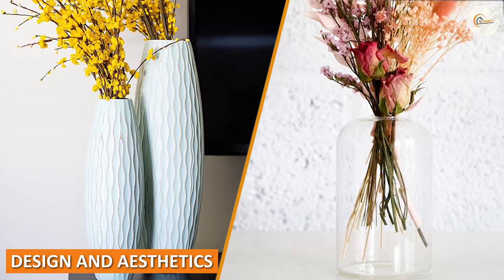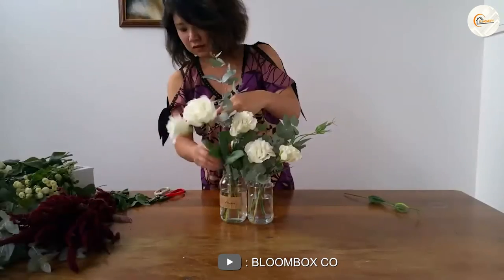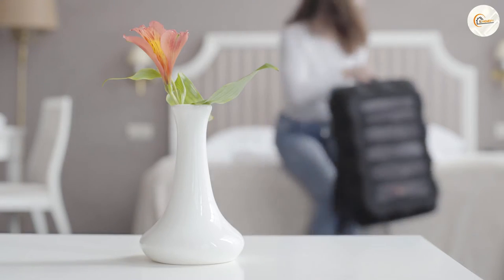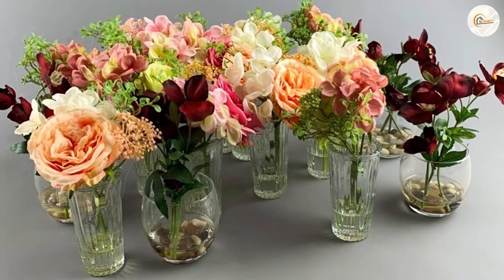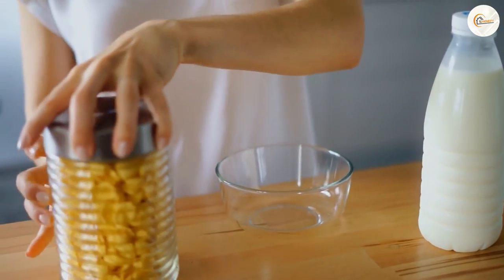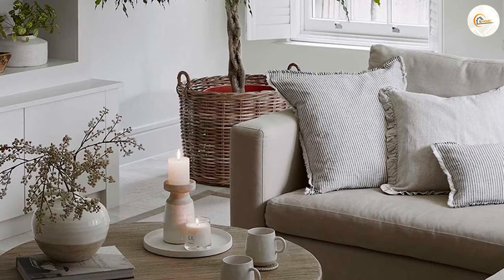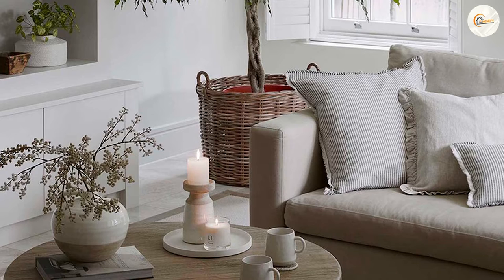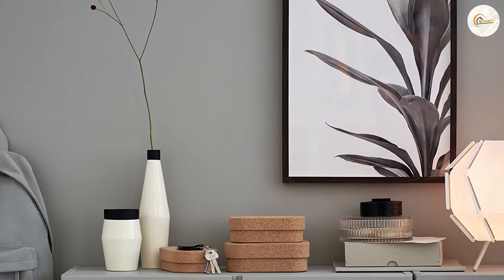Design and aesthetics. When it comes to design and aesthetics, jars and vases are quite different. Jars are usually utilitarian and functional, while vases are more decorative and ornamental. Jars can come in a variety of shapes and sizes, and their design is usually determined by their purpose. For example, a jar used for storing food might have a sealable lid, while a jar used for holding candles might have a wider opening. Vases, on the other hand, can be tall or short, wide or narrow, and come in many different colors and styles. They are often used to add a decorative touch to a room.